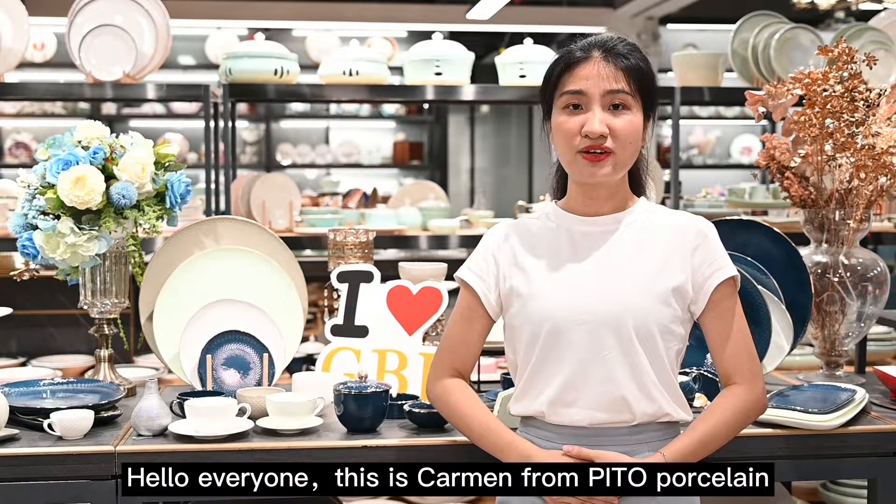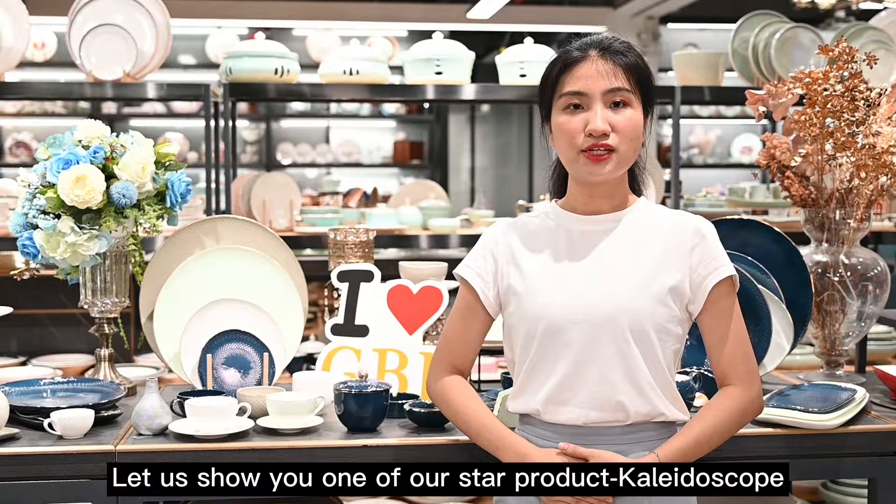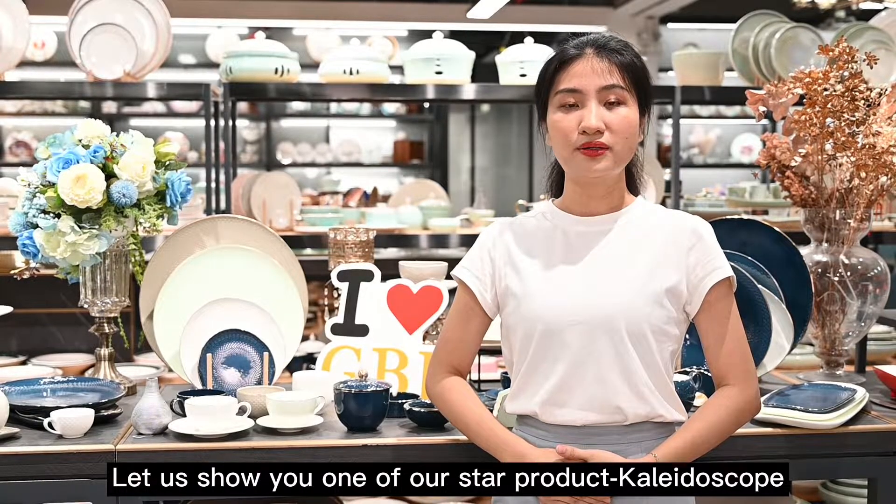Hello everyone, this is Carmen from Python Posting. Do you know Wontrainer tableware? Let us show you one of our star products, Kaleidoscope.